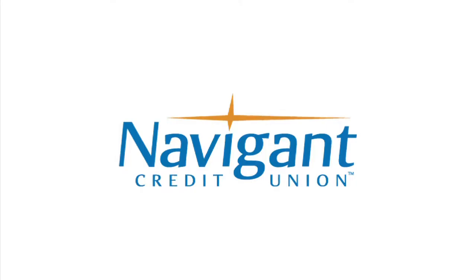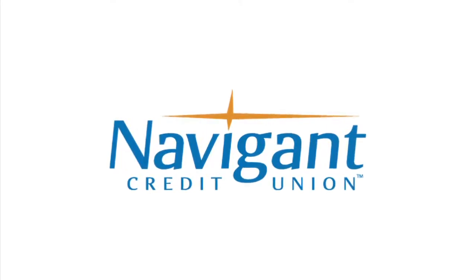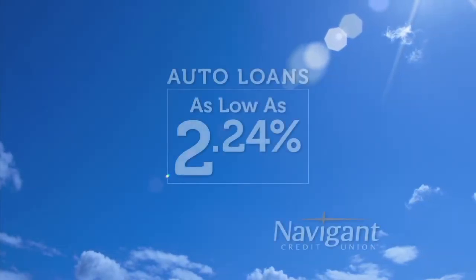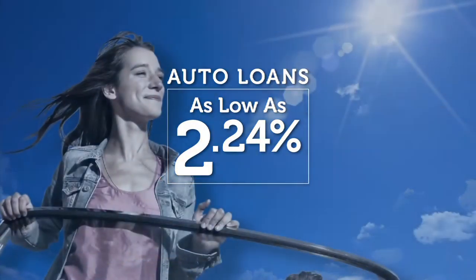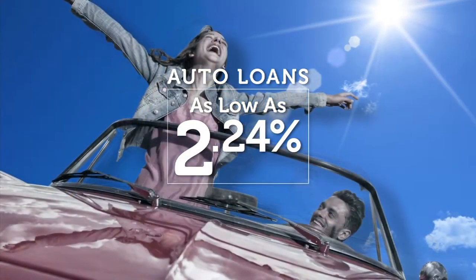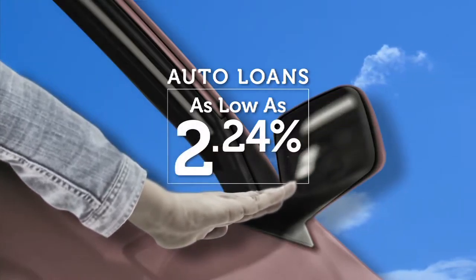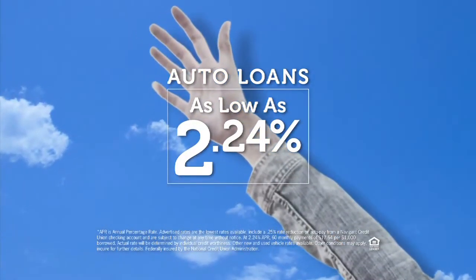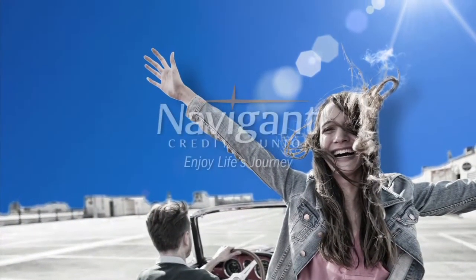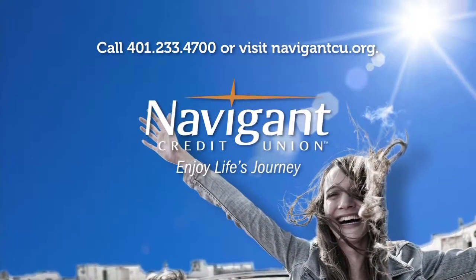The official auto loan provider of Auto Show TV is Navigant Credit Union, for all your new, used, and classic car and truck financing needs. You love everything about your new ride — but maybe you could be paying a little less for it. Let Navigant Credit Union take a look at your rate. We could help you refinance and maybe save you a little every month. Navigant Credit Union — enjoy life's journey.